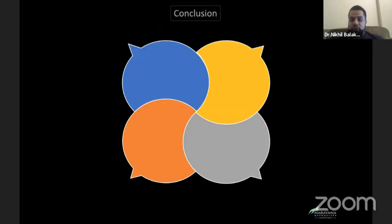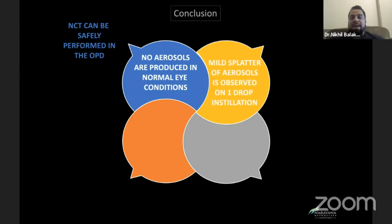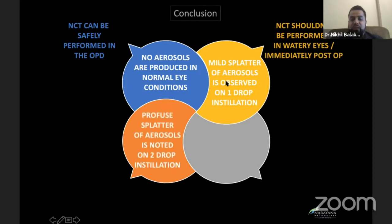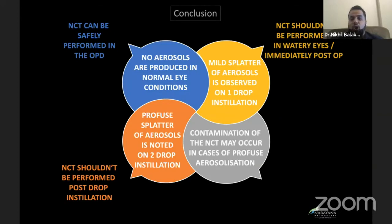So, what did we finally conclude? We concluded that there is absolutely no aerosol production in normal eye conditions, and hence NCT can be performed in all patients in the OPD. There is a mild amount of splatter observed on instillation of one drop of lubricant; hence NCT should be avoided in people with genetically more watery eyes and in patients who are immediately post-operative. There is profuse splatter if two drops of lubricant are instilled, and hence one should not instill any drop in the eye prior to an NCT procedure. There may be contamination of the NCT in case of profuse aerosolization, and hence there should be regular disinfection of the NCT between two patients.